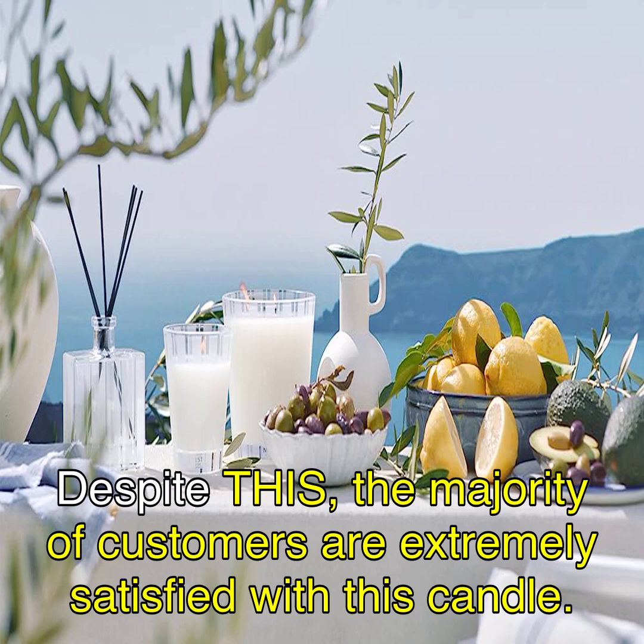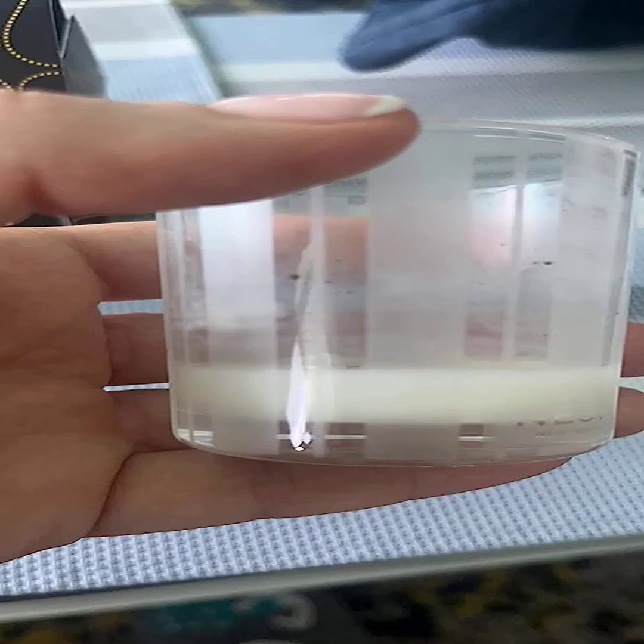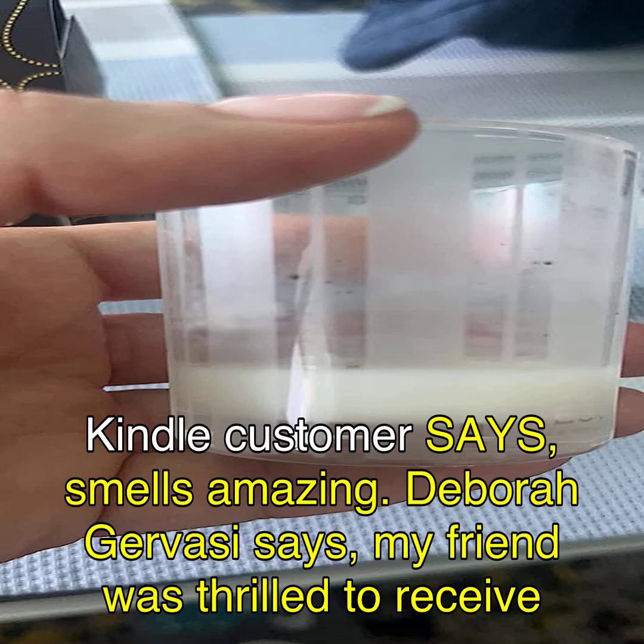Despite this, the majority of customers are extremely satisfied with this candle. Emma Riddle says, 'This candle smells amazing and has great burn time.' A Kindle customer says, 'Smells amazing.' Deborah Gervasi says, 'My friend was thrilled to receive it.'